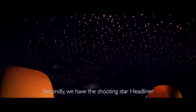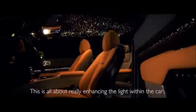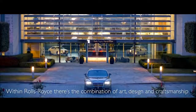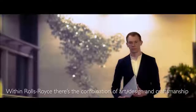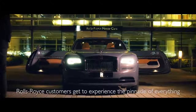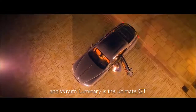Secondly, we have the shooting star headliner. This is all about enhancing the light within the car and creating something truly magical. This is the first time that's been done in the automotive industry. Within Rolls-Royce there's this combination of art, design and craftsmanship — it's all about creating passion and excitement. The Rolls-Royce customers get to experience the pinnacle of everything, and Wraith Luminary is the ultimate GT.